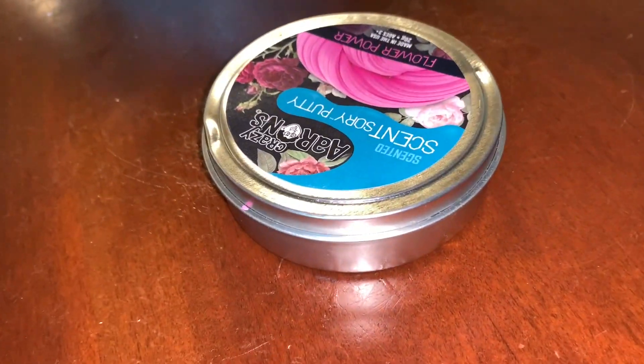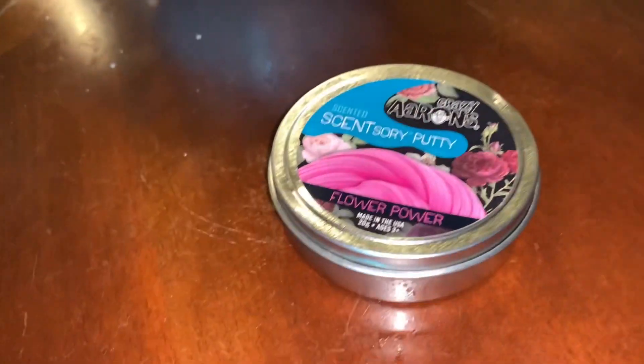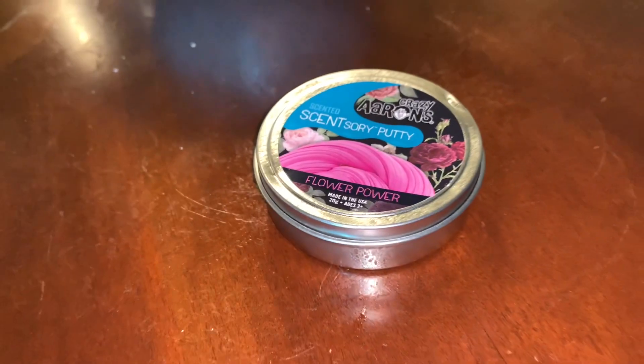Welcome back. In this experiment, we're going to try something a little different. We're going to try and see if silly putty will stop a bullet. So let's begin.